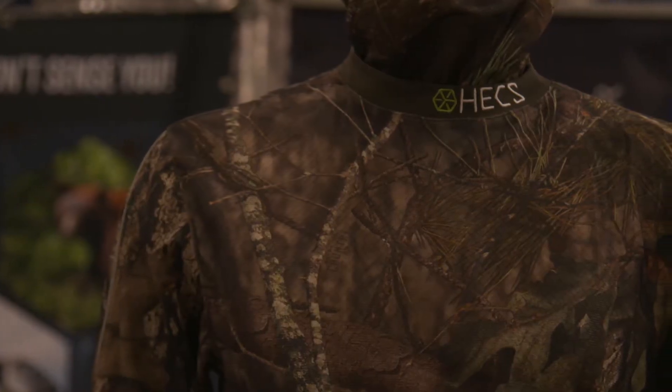What it does is actually block the electrical signal that our bodies create. And why that's important to hunters — birds see it visually, and they're finding that a lot of other animals are using those electrical signatures to tell what's living and what isn't.